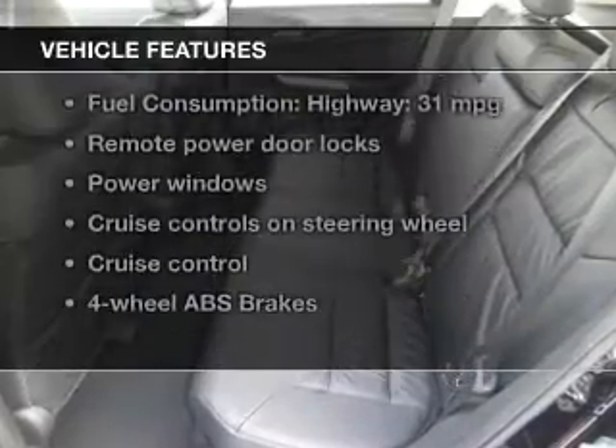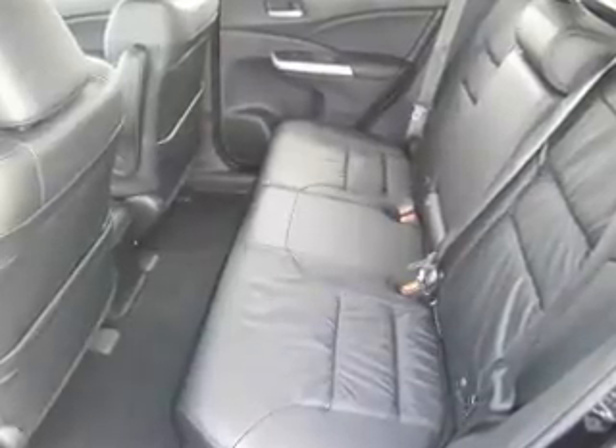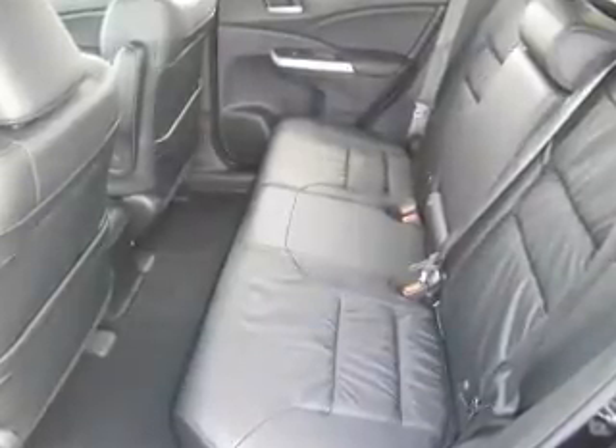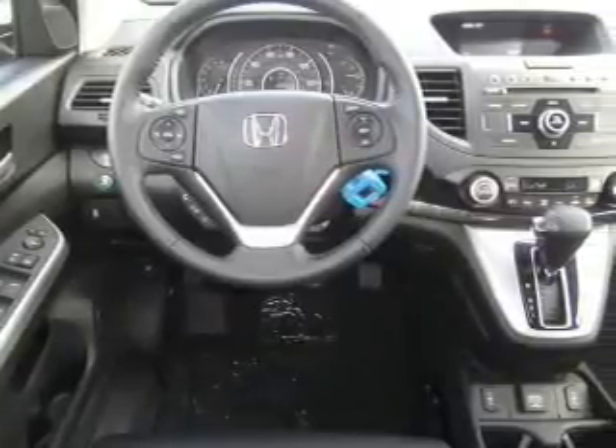Let's enjoy these notable features that are included in this vehicle: keyless entry, leather seats, power door locks, power windows, cruise control, Bluetooth wireless, and AM FM stereo with a CD player.